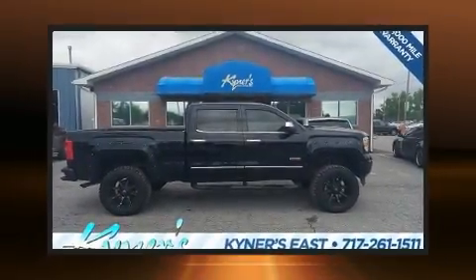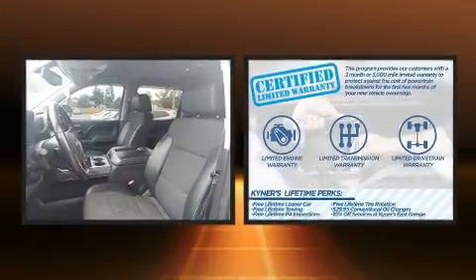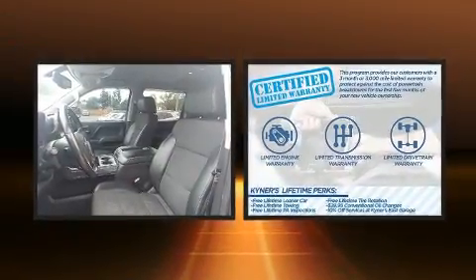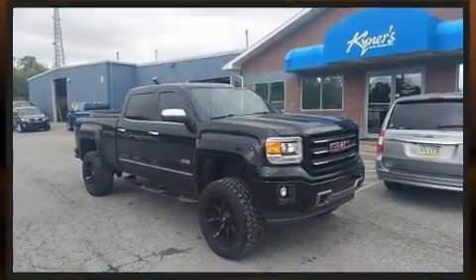Take command of the road in the 2015 GMC Sierra 1500. Top features include air conditioning, a tachometer, a rear step bumper, fully automatic headlights, heated door mirrors, and a split folding rear seat.